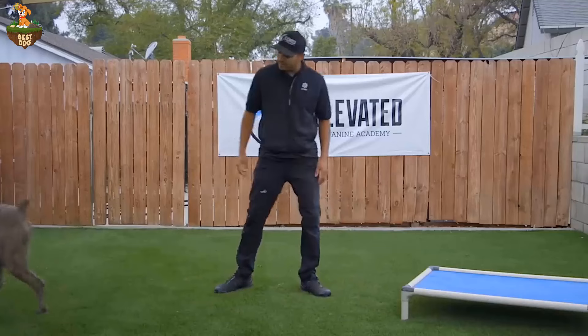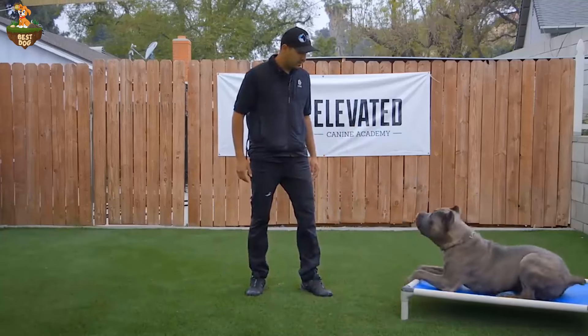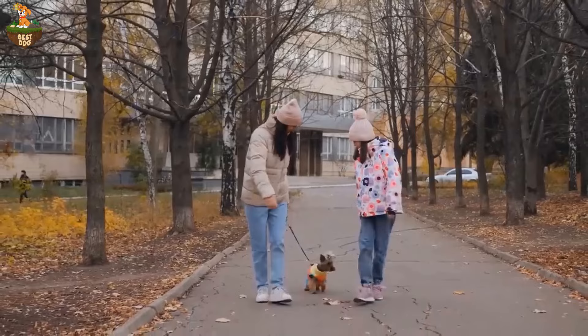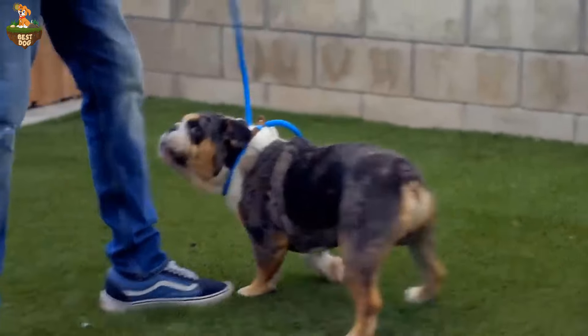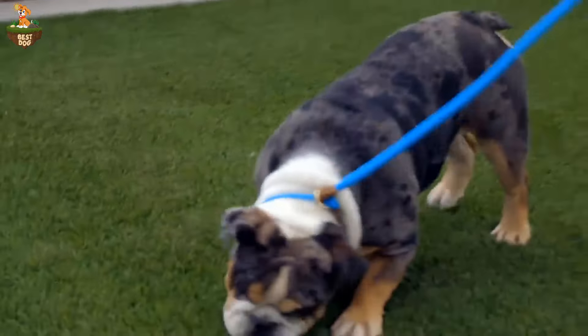With their expertise and support, you can implement effective strategies and techniques to gradually desensitize your dog to being alone and build their confidence. Don't hesitate to reach out for help if you're struggling to manage your dog's separation anxiety on your own. A professional trainer or behaviorist can offer invaluable assistance on your journey to helping your dog feel more secure and comfortable when left alone.